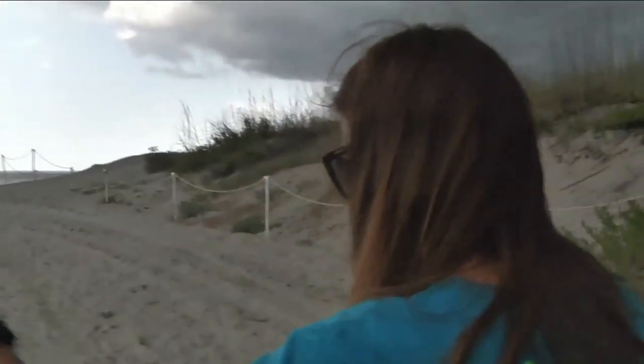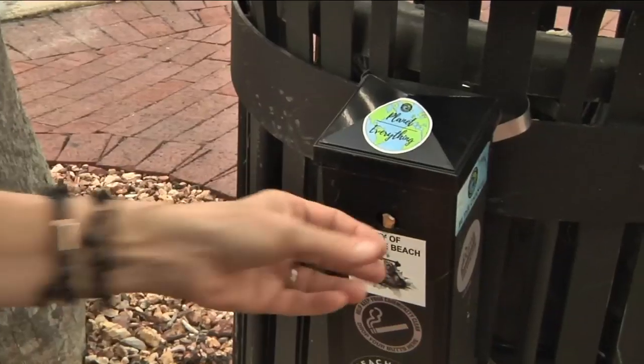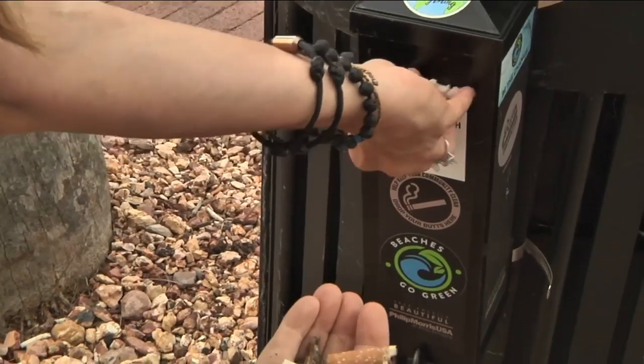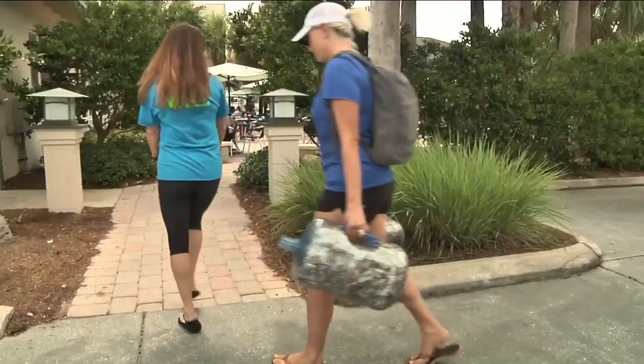With plastic in them, Anne-Marie Moquin is with Beaches Go Green. It teamed up with Keep America Beautiful to add 65 cigarette butt collection canisters to every access point in Neptune and Atlantic beaches and popular areas.